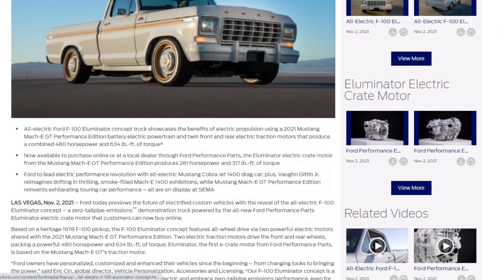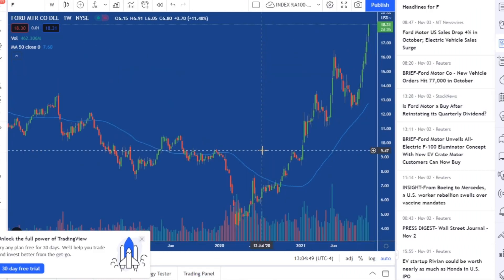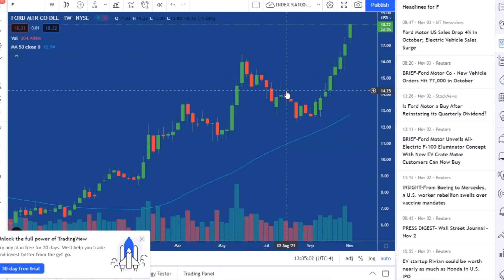Let's take a look at the Ford chart and zoom in a little bit. In May, when they announced the F-150 Lightning, it was pretty exciting. Stock took off from about $11 up to $16. And when it pulled back, I said let's be buyers under $14. And we were.